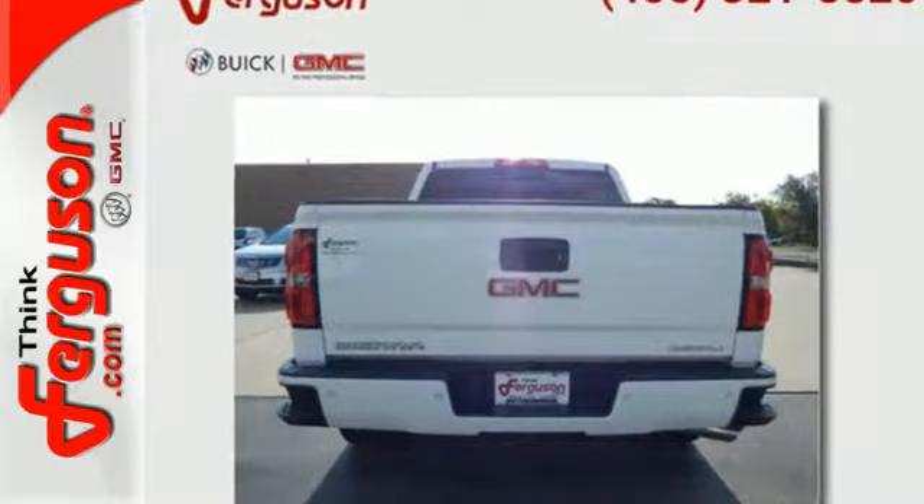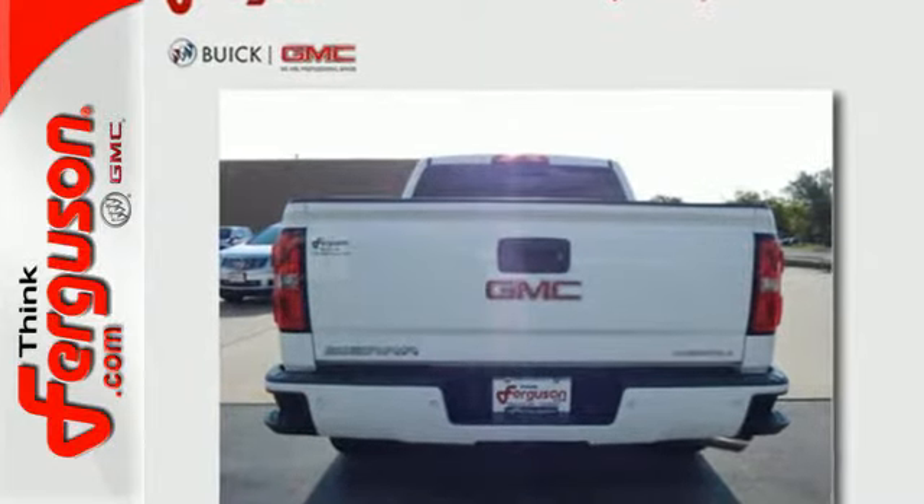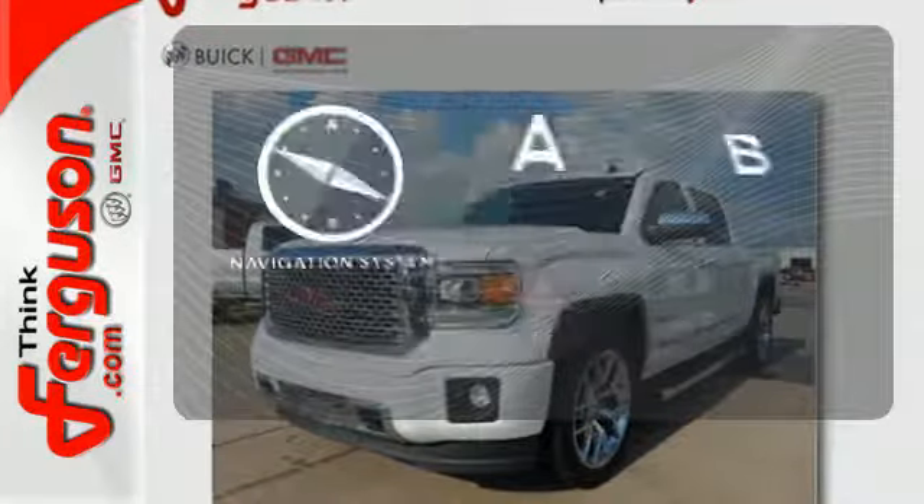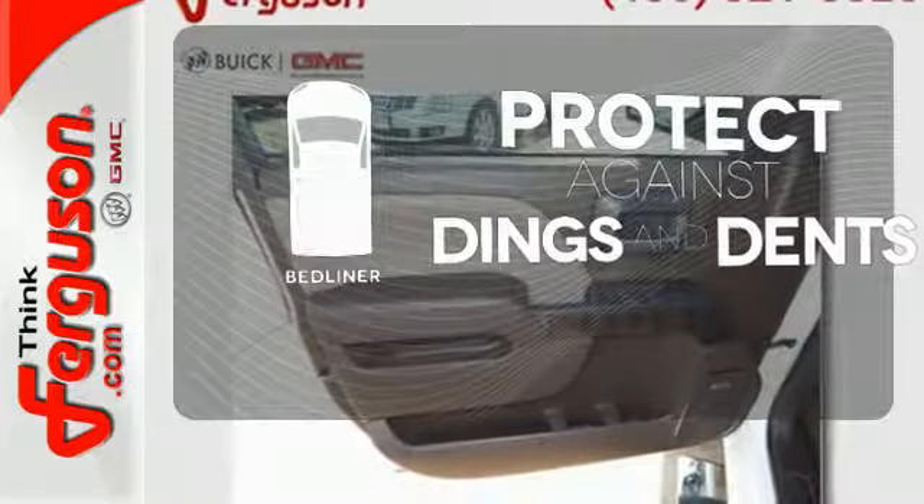No matter the task you assign, it will keep you safe with features like multiple airbags, anti-lock brakes, and traction control. Never feel lost again with the navigation system. Protection for your truck and your haul comes with the bed liner.